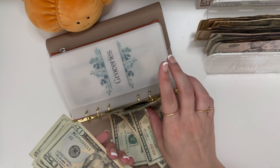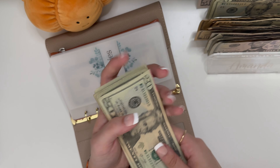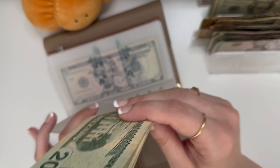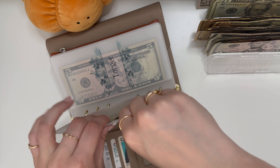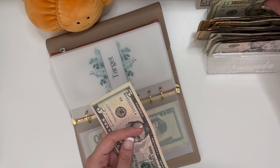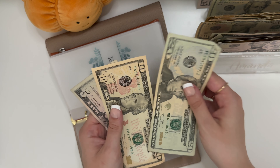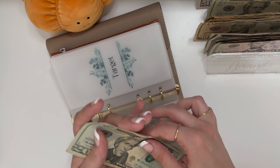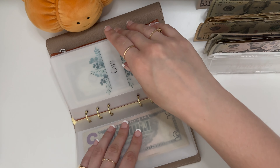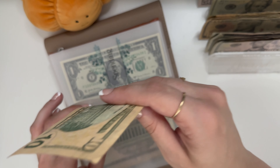Groceries is getting $60, and it's getting those as 20s — 20, 40, 60, 80. Target is getting $30, a 20 and a 10 — 20, 35. Did a lot of shopping from there. Gas is going to get $10.